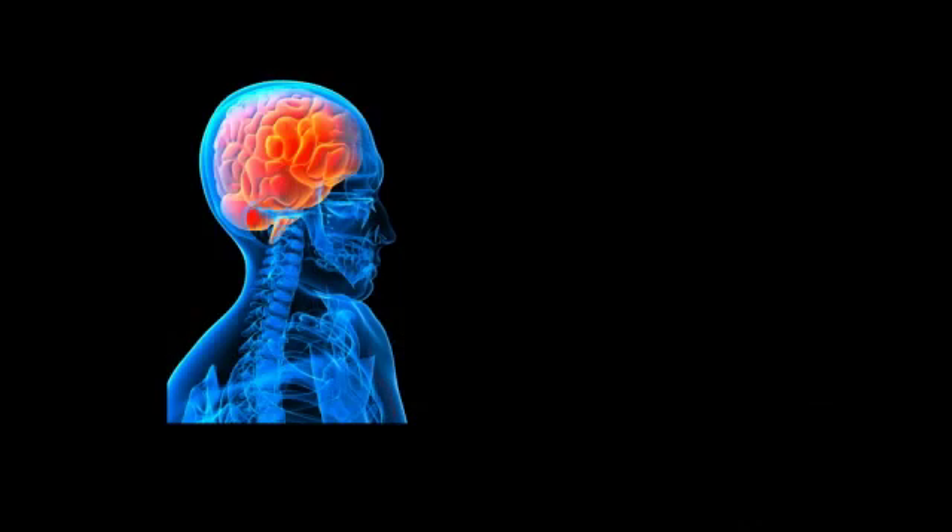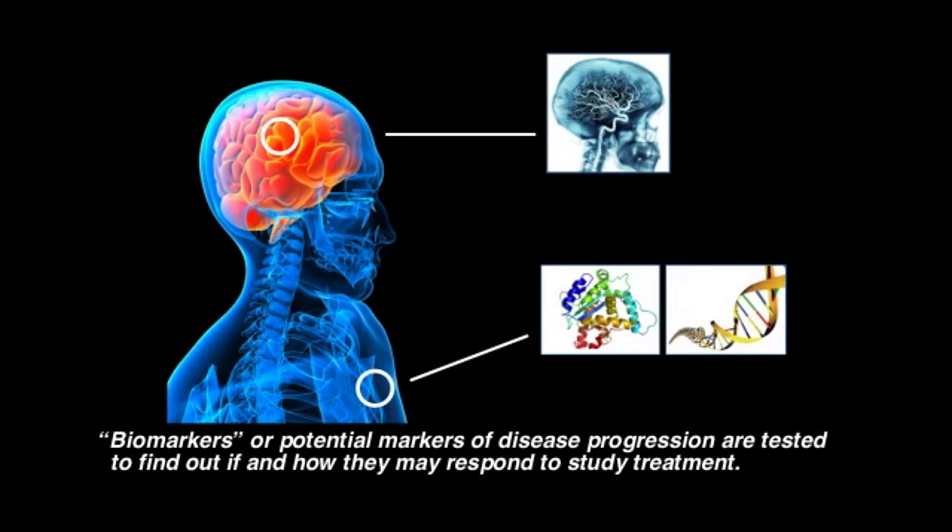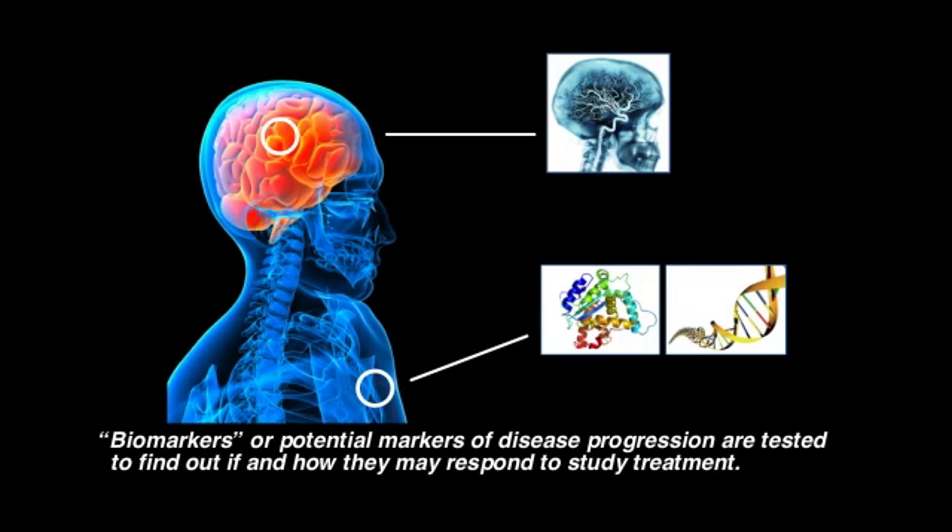These studies have also shown that creatine may slow down the shrinking of the brain that occurs in Huntington's disease. The CREST-E study is designed to determine whether the benefits we have seen in mice and patients so far translates to a significant slowing of the disease and the functional decline that occurs in it. It is also designed to test whether neuroimaging and blood-based biomarkers can help us better track the progression of HD and responses to treatments like creatine.